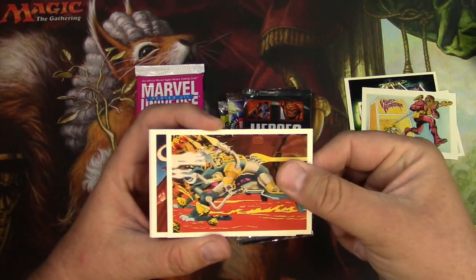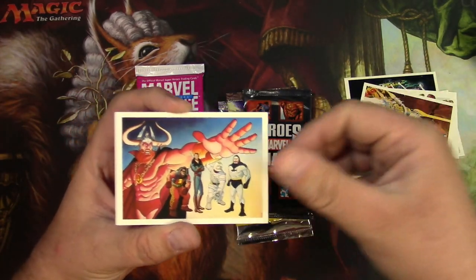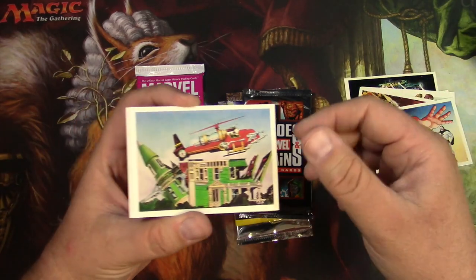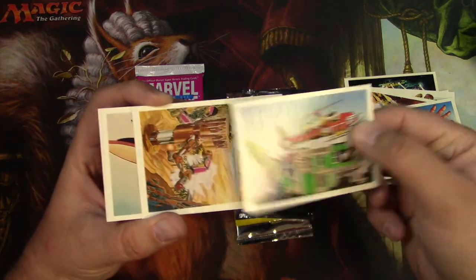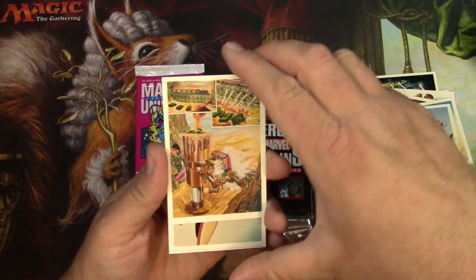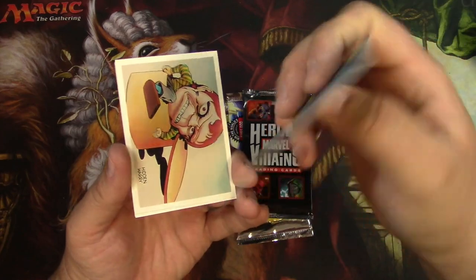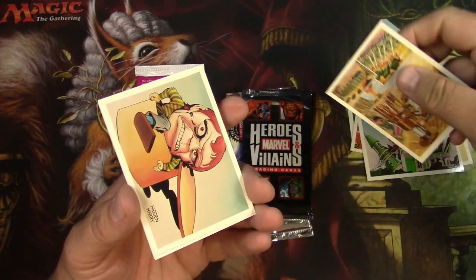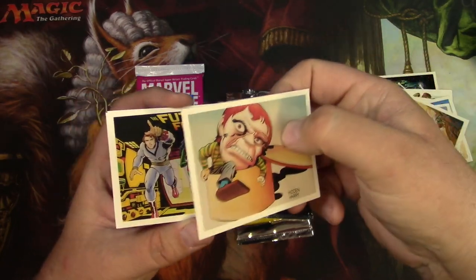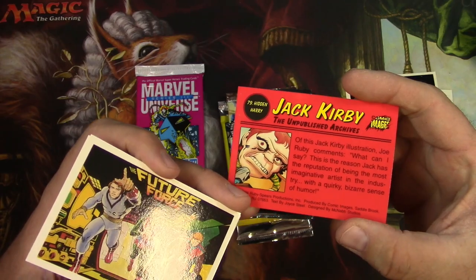I don't think this is essentially an established market that's going to stick and hold. I myself have several long boxes of actual comic books, first appearances, nothing super high end graded, but all the stuff that I used to like. So cards to me are best left to games that actually have a usage, like Magic the Gathering.